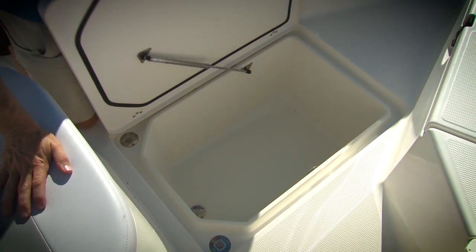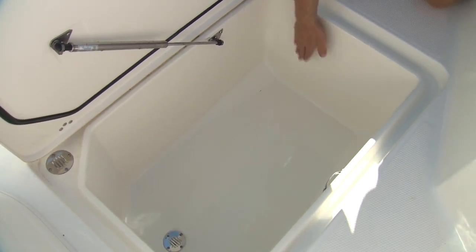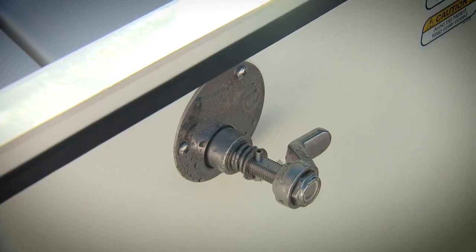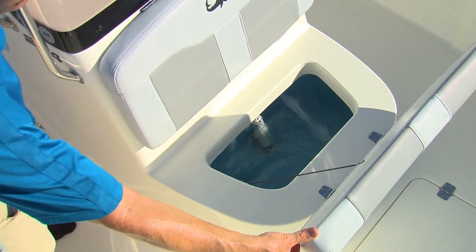The deck hatch lifts on a stainless steel structure to reveal a huge 117-liter storage compartment. Not only are all compartments finished, but they each have water-resistant gaskets to help keep seawater out. And notice the hardware — all stainless. Under the console seat, we find the bait well, which is just under 80 liters.